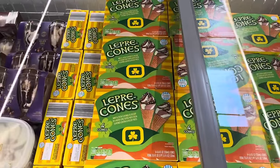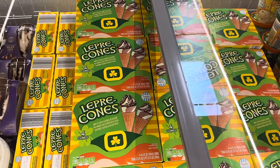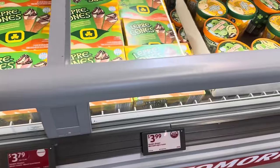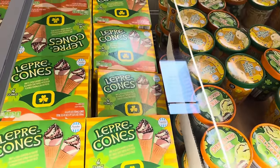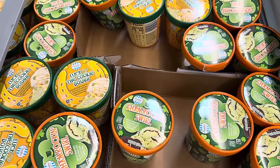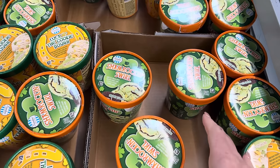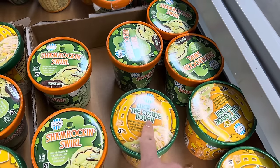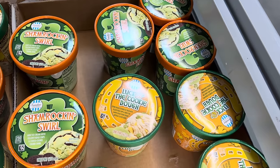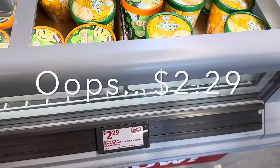Leprechaun cones — mint and cocoa flavored ice dessert in a wafer cone topped with cocoa flavored coating and biscuit pieces. You get four of those for $3.99. We've also got some special ice creams: Shamrockin' Swirl — mint ice cream with yellow fudge chips and cocoa cookie crumb swirl — and Luck of the Cookie Dough — cookie dough flavored ice cream with yellow fudge chips and green star shaped sugar cookie dough. $2.99 for either one.